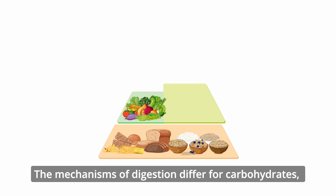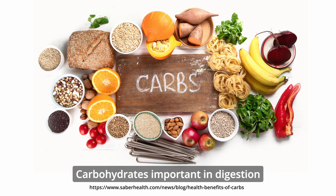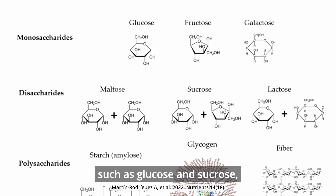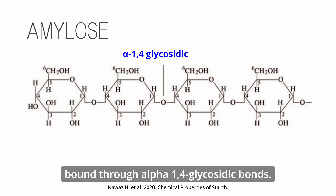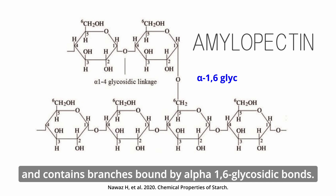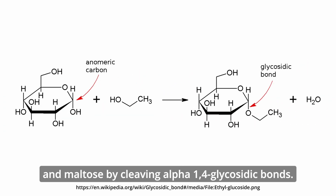The mechanisms of digestion differ for carbohydrates, proteins, fats, and nucleic acids. Digestion of carbohydrates begins in the mouth. Carbohydrates important in digestion include simple monosaccharides and disaccharides such as glucose and sucrose, as well as larger starches such as amylose and amylopectin. Amylose consists of a long chain of glucose molecules bound through alpha-1,4 glycosidic bonds; amylopectin is more complex and contains branches bound by alpha-1,6 glycosidic bonds. The salivary glands release salivary amylase, which begins to break starches into smaller polysaccharides and maltose by cleaving alpha-1,4 glycosidic bonds.